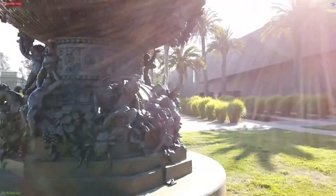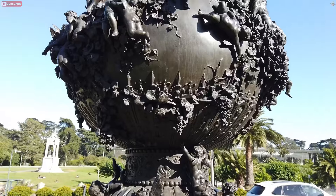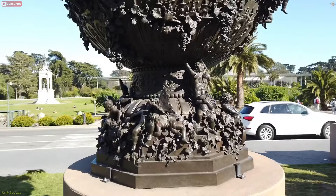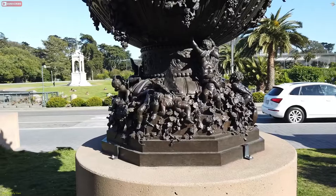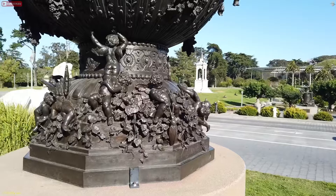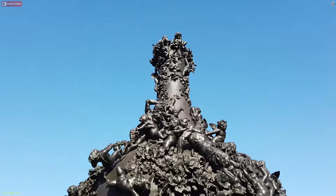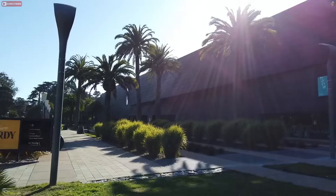The first time I came out here I wasn't sure what it was a depiction of, but it's a pretty cool piece. The cool thing about this vase is it originated in Chicago for the World's Columbian Exposition back in 1893. Michael de Young saw it at that exposition and decided he wanted to spend money and bring it here to California — he spent $11,000 and brought it here. Now it sits right outside the entrance to the de Young Museum.